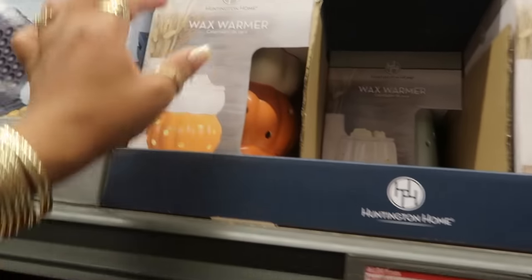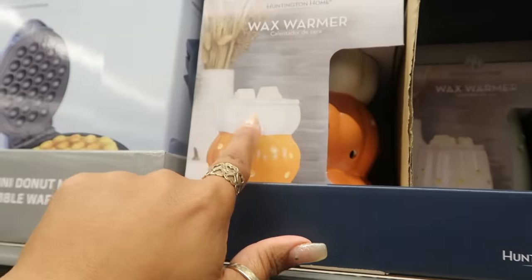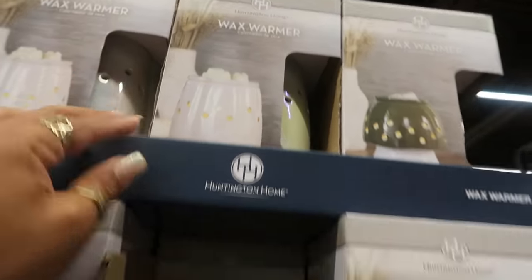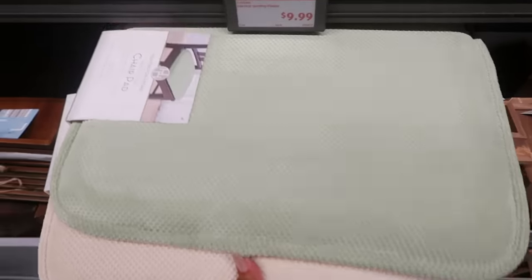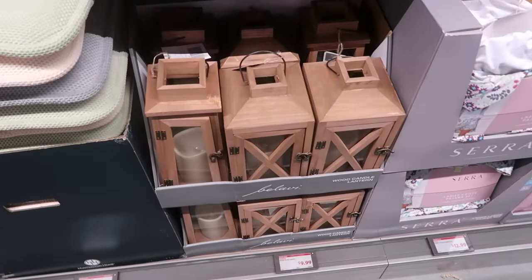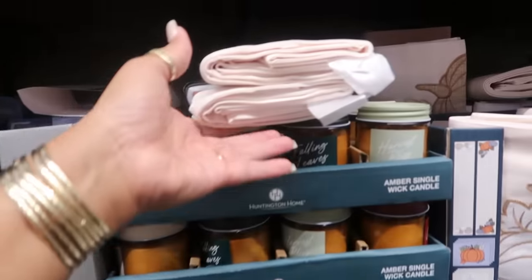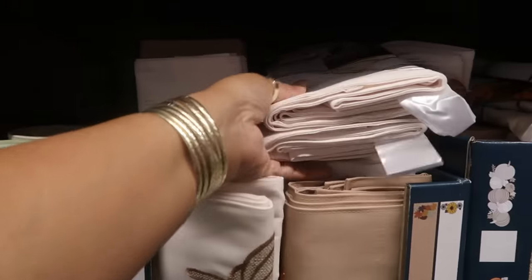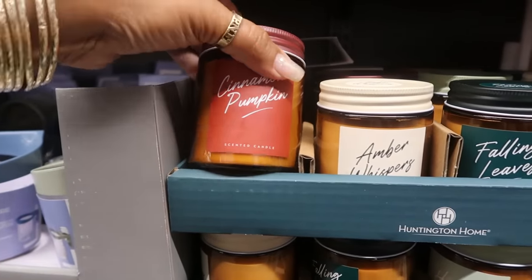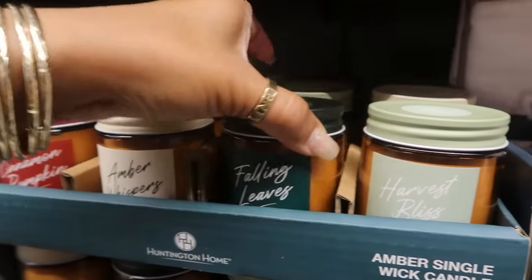Wax warmers shaped like pumpkins — it looks like there's two pumpkins on the bottom and then a white pumpkin on the top. There's a mushroom, and then you've got the white one. Those are $10. $6.99 for the chair pads — I see gray, white, and green. There's some lanterns for $10, two different sizes. But first, there's some candles — Cinnamon Pumpkin, these are $3.50. Amber Whispers, Falling Leaves, and Harvest Bliss.